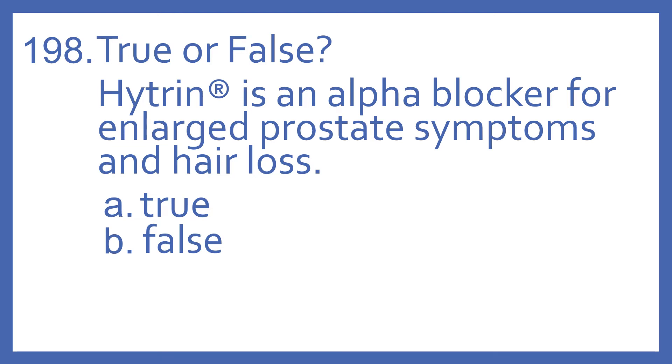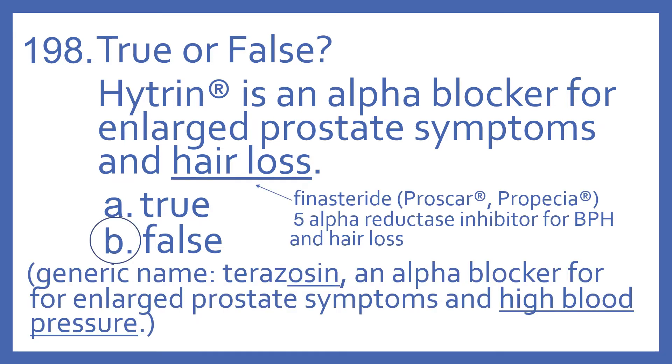Number 198, true or false? Hytrin is an alpha blocker for enlarged prostate symptoms and hair loss. A, true, or B, false? And the answer is B, false.